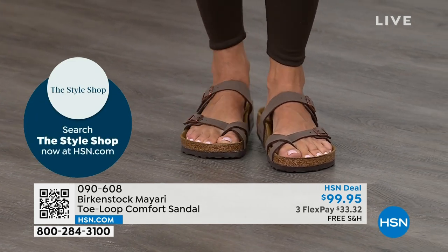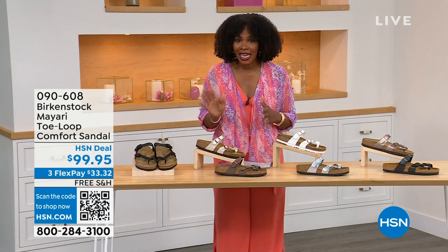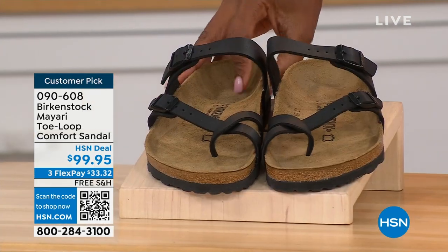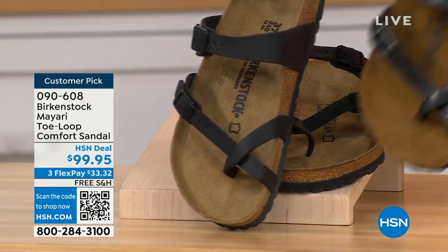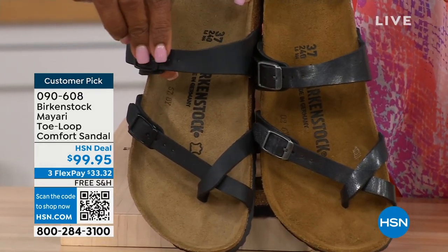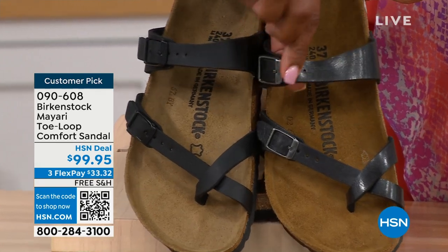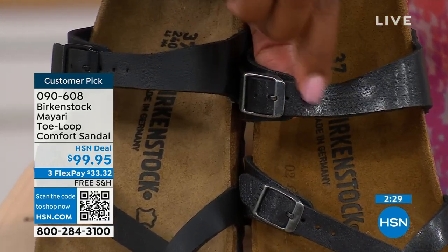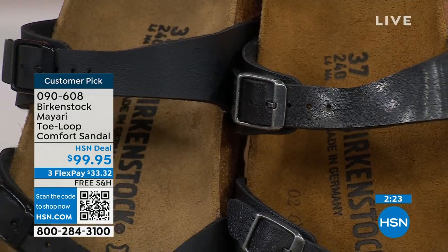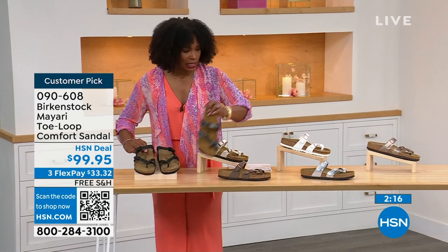We've got the Madrid and the Arizona coming up — other non-between-the-toe styles. But if you like this Mayari, let me show you your color options again. Starting with black — a matte black with black buckle hardware. This one is licorice — it's got some sheen and the buckles have more of a metallic coloration. So you can go either way: matte black or licorice.